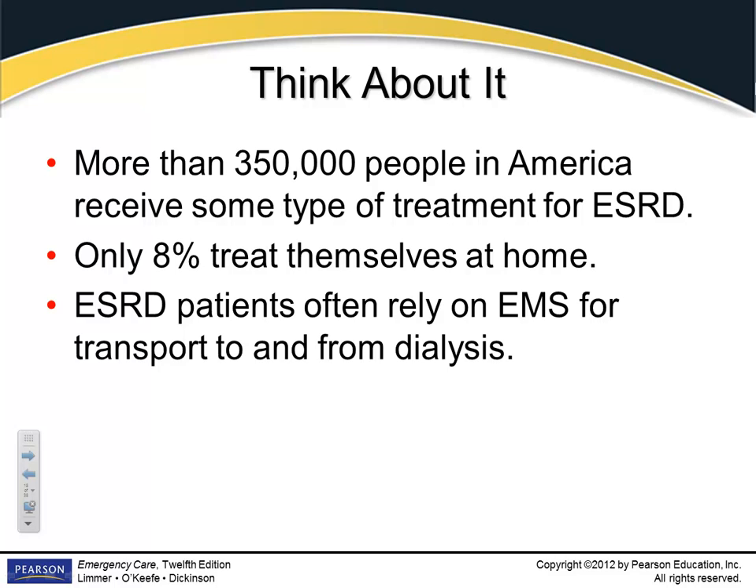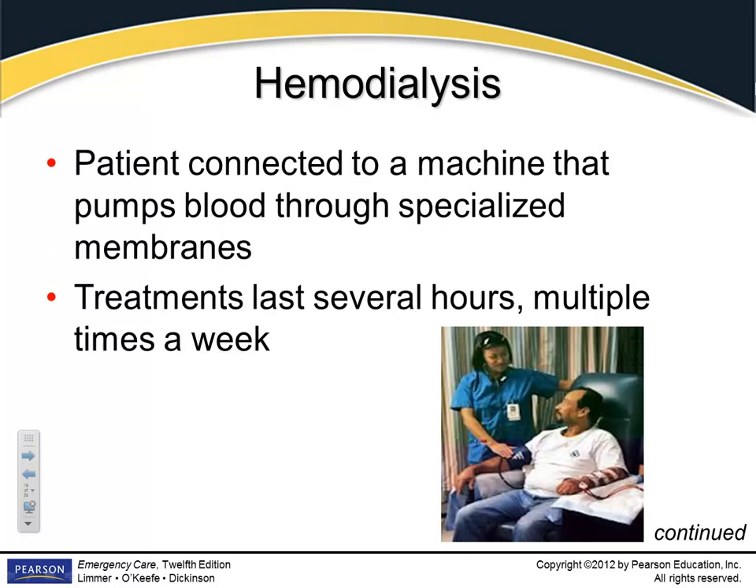If they were already sick and chose to stay home, by the next day they'll be much, much sicker — those are often the patients you respond to at home and find very ill. Hemodialysis takes three to five hours per session, and they go at least three times a week. If they miss even one session, it screws them up really badly.